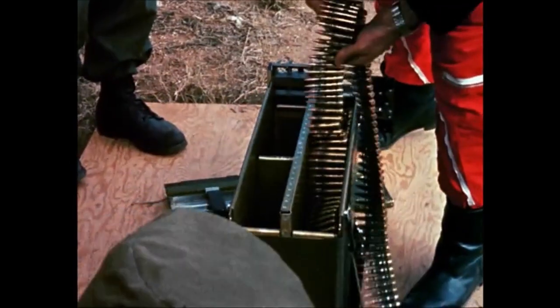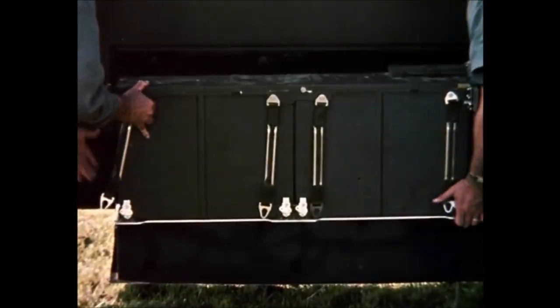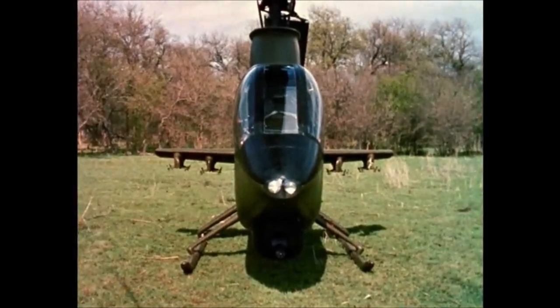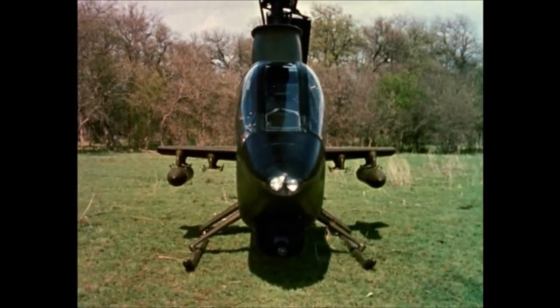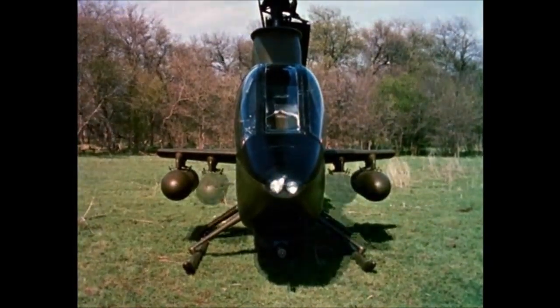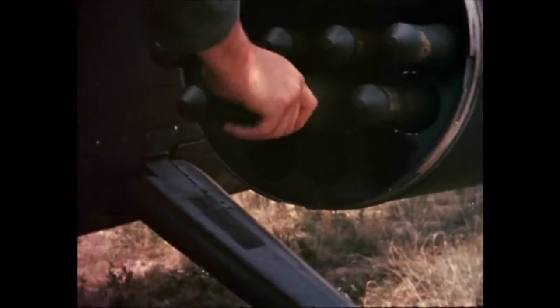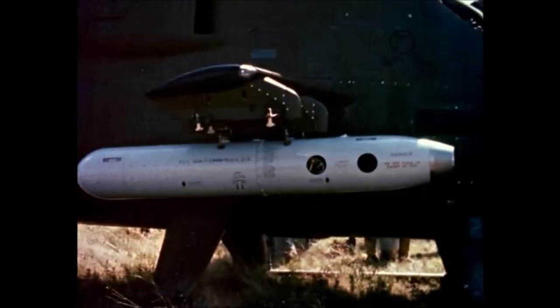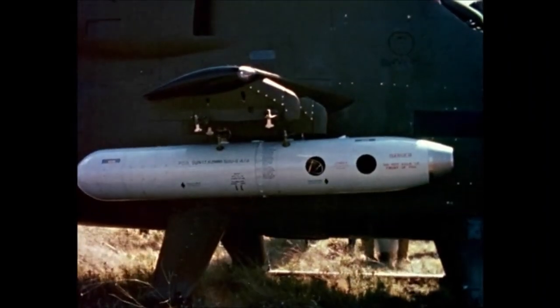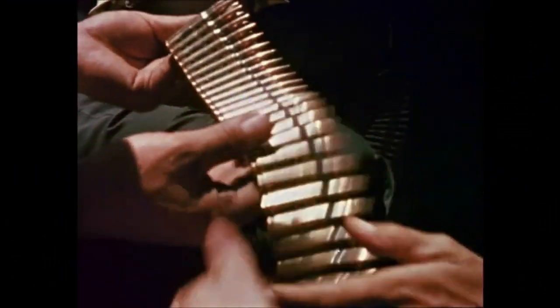An 8,000-round 7.62 ammunition load sits directly behind the turret. Small swept wings with standard bomb shackles can carry 14, 28, 38, or a maximum load of 76 folding fin rockets — each XM-159 rocket launcher holding 19 2.75-inch rockets. The same bomb shackles can also carry XM-18 pods, each housing a minigun and 1,500 rounds of ammunition. Further, mixed ordnance is possible.